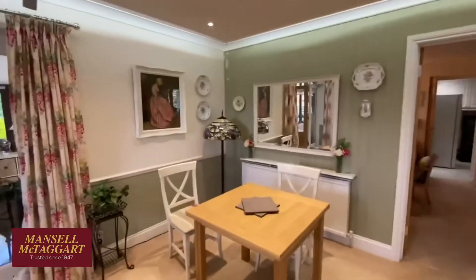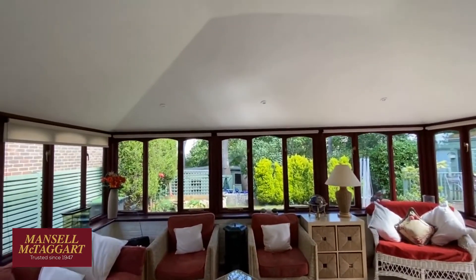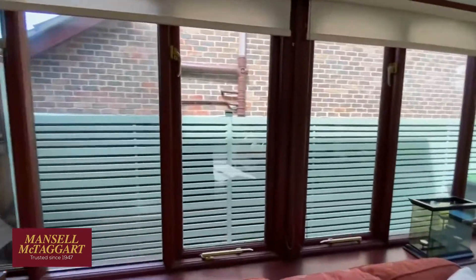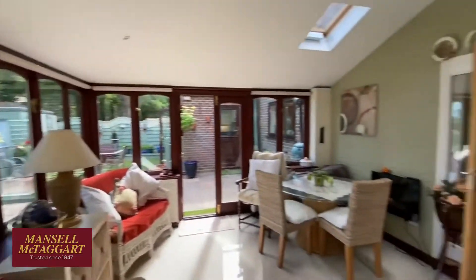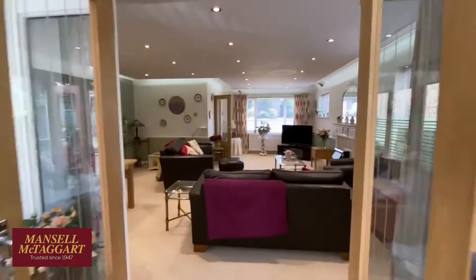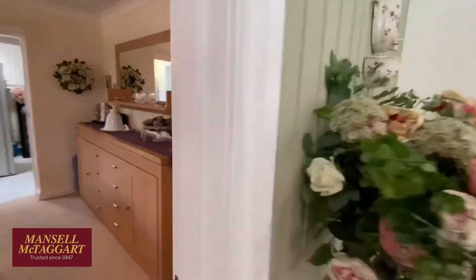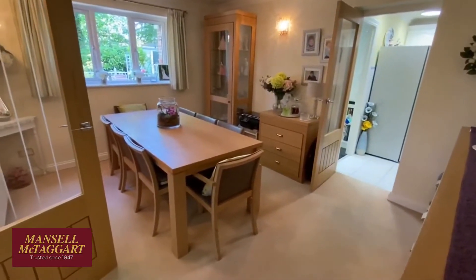And then that leads into a conservatory — well, it was a conservatory. In the last year or so they've had a much more solid construction roof put on to make this more of an all-year-round garden room rather than anything else. I've lifted most of these blinds this morning. It's a great big room, a big bit of living space here — they spend most of their time in here. Very deceptive house this one; it does look like a big house from the front, but actually it is a lot bigger once you get inside.